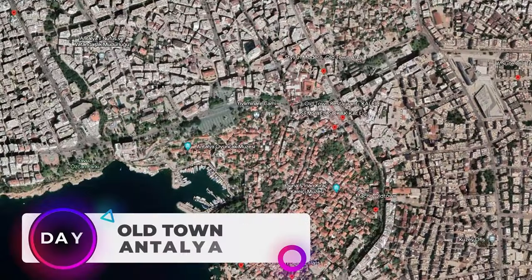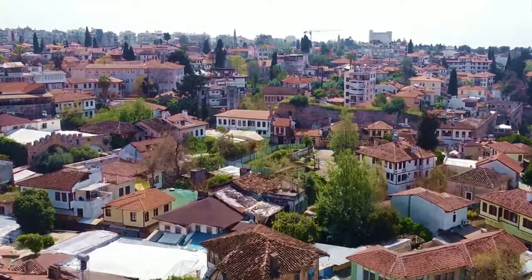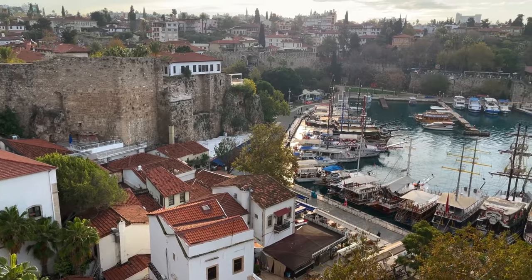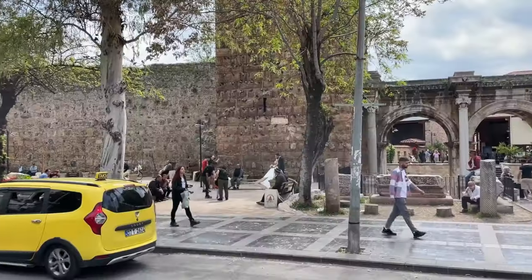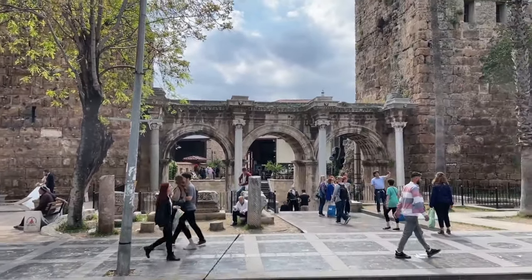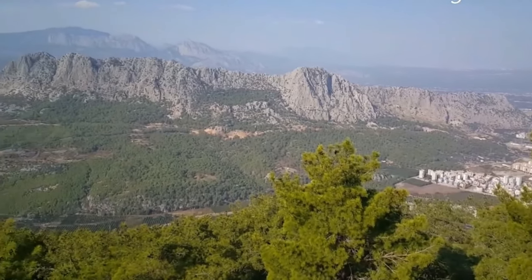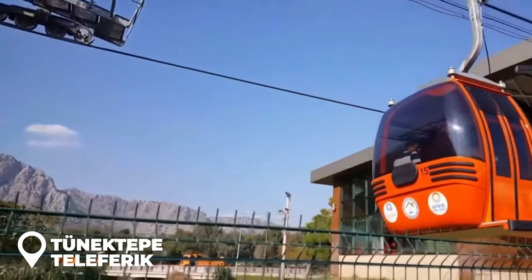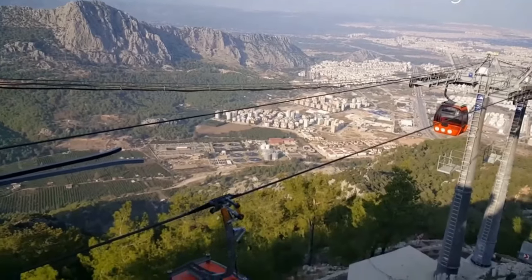Day 1 - Old Town Antalya. Old Town Antalya is a charming district located in the heart of Antalya, Turkey. This area is known for its narrow streets, traditional architecture, and historical landmarks. Visitors can take a stroll through the winding streets and gaze upon the picturesque buildings. One of the best ways to get a panoramic view of the Old Town is by taking a ride on the Tunic Tipi Teleferic, a cable car that takes visitors to the top of a nearby mountain.